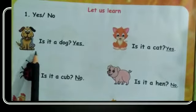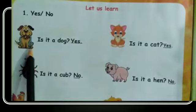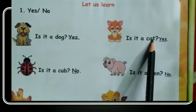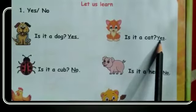Is it a dog? Yes, it is a dog. So you have to write yes. Is it a cat? Yes, it is a cat. So you have to write yes.